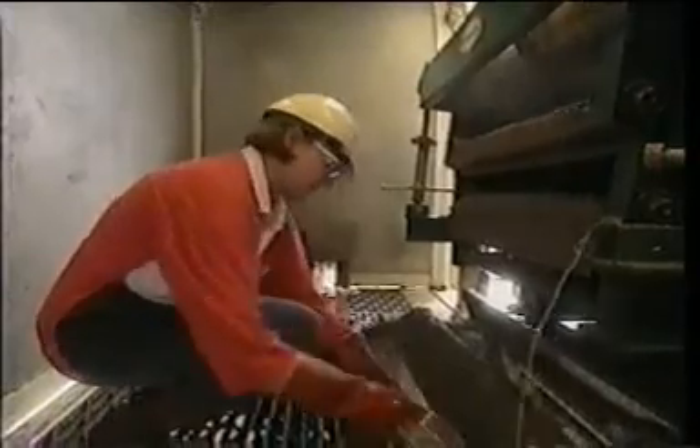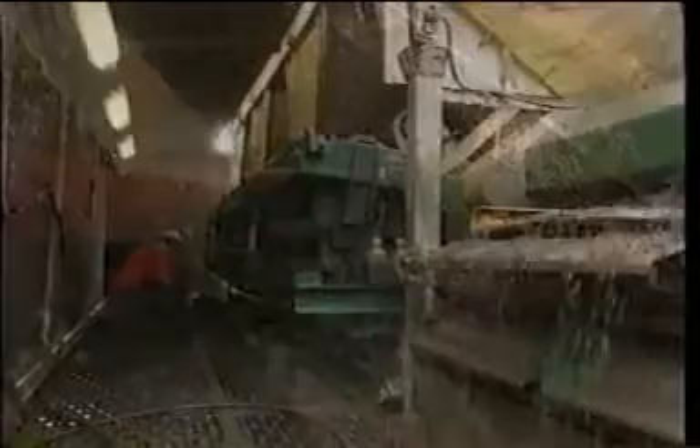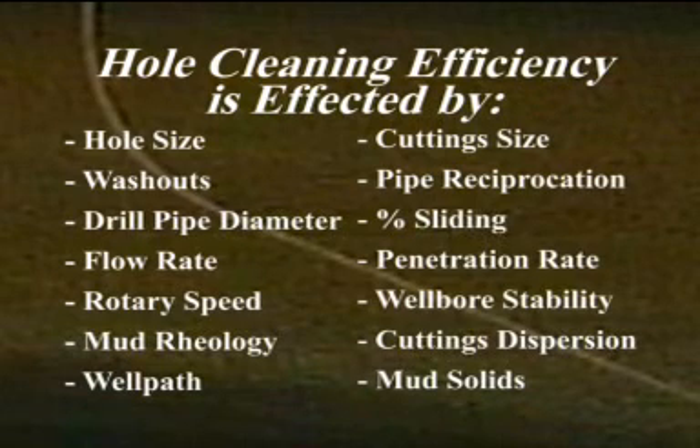An essential element of high angle hole cleaning is that if cuttings are flowing over the shale shakers, the hole is being cleaned. The question becomes: how fast are we cleaning the hole? Are we generating cuttings into the wellbore faster than we're getting them out? And is there a way we can measure this? The first step towards answering these questions is to define the elements that affect efficient hole cleaning. All of these elements play a role in how fast we are able to get cuttings out of the hole.